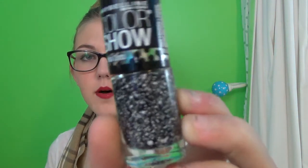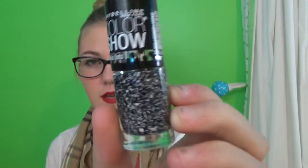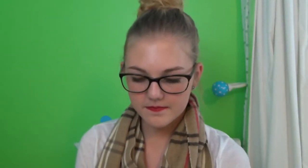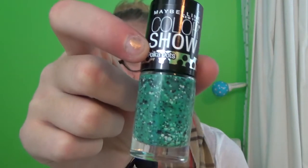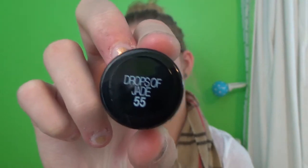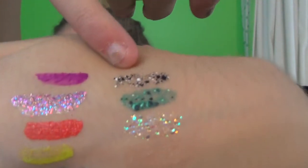Next someone got me these super cool Maybelline Colorshow Polka Dot ones. This one's shade 75, Clearly Spotted. And then this one, also a Polka Dot one, just in the bluish — it's shade 55, Drops of Jade. The top one is what the black and white one looks like, and that's what the teal one looks like. So that's cool.